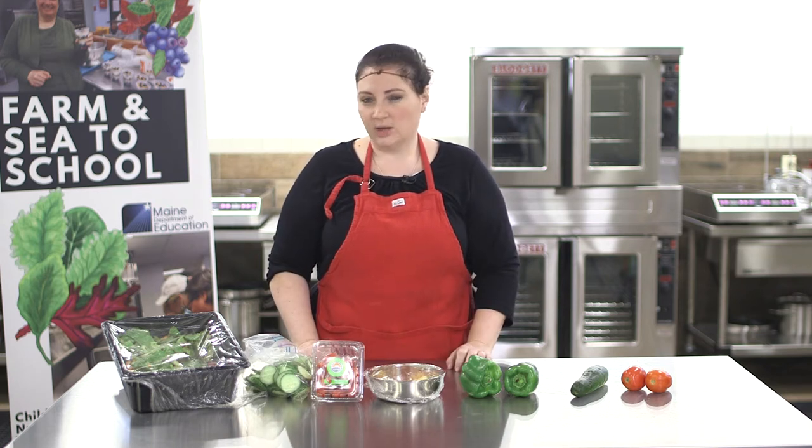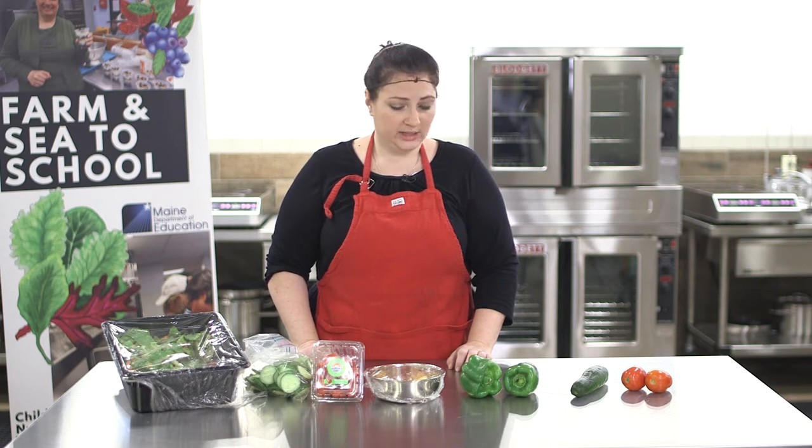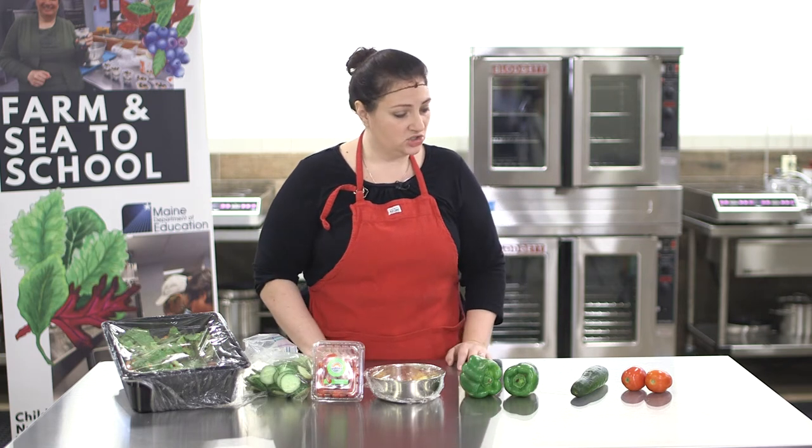A couple of things we're going to talk about is the storing of fruits and vegetables in particular, and a little bit of labeling and dating. I have a couple of examples to show today.